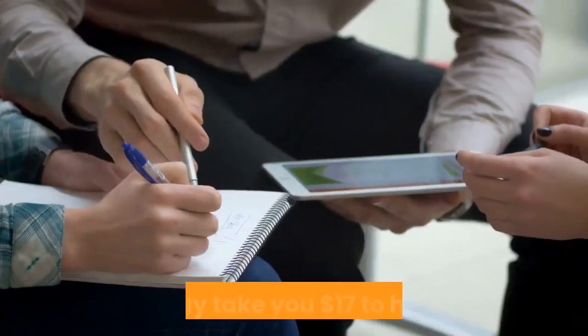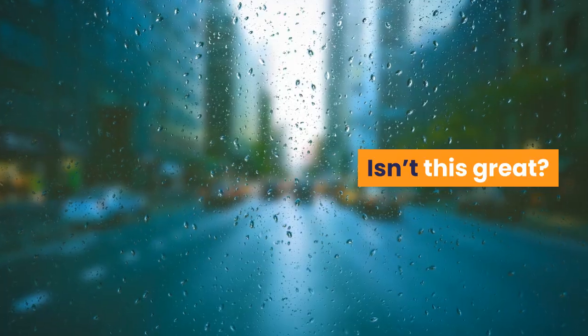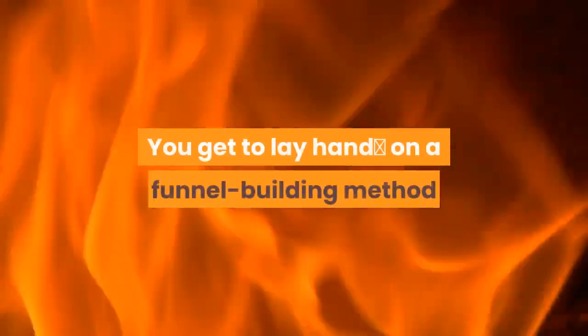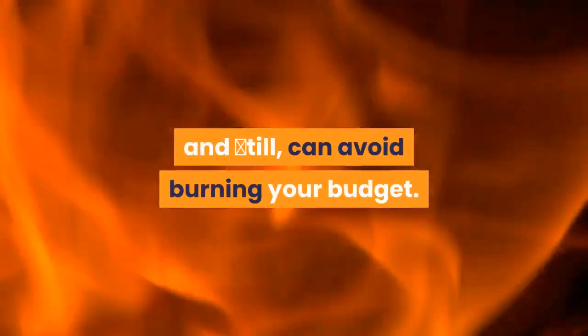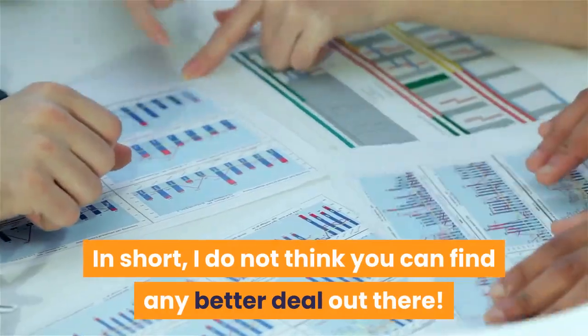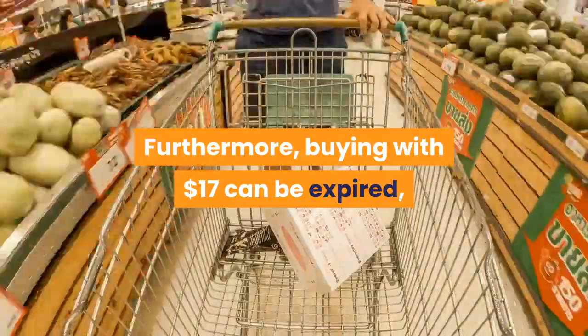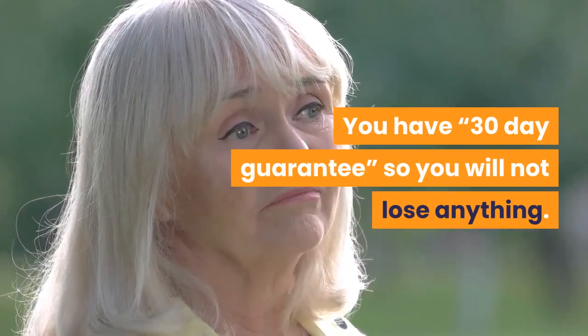Conclusion. It will only take you $17 to have this incredibly supportive tool for your marketing scope. Isn't this great? You get access to a funnel-building method that does not involve any complicated stages, and still can avoid burning your budget. In short, I do not think you can find any better deal out there. Furthermore, buying at $17 can expire, so please take action quickly before this discount goes away. You have a 30-day guarantee, so you will not lose anything.